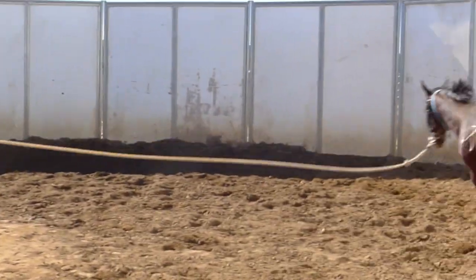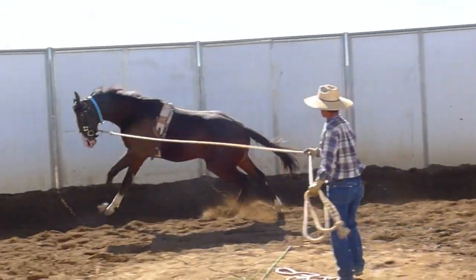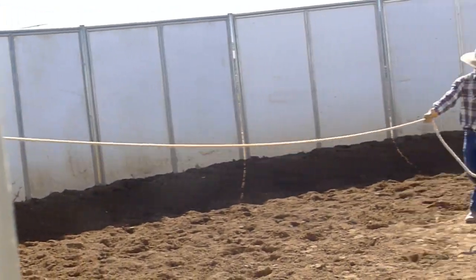And just to keep everyone on our toes, he gets into a little bit of bucking and kicking there, but nothing too serious.